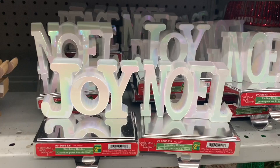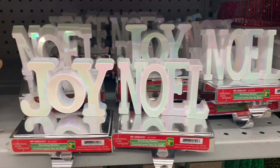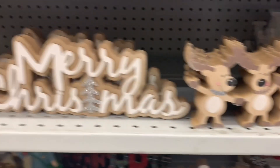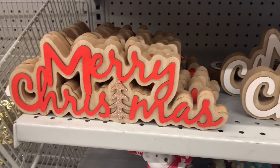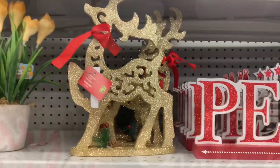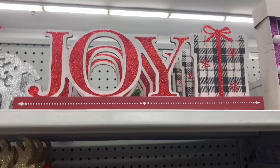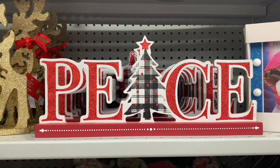Beautiful, beautiful stocking holders — look at these. These ones are all iridescent. Joy, Noel, more new signs, a little reindeer, Merry Christmas. And even with all of this out, one of the workers told me they don't have nearly everything out yet — there's so much more to come. So I can't believe it. These signs were new also — joy, peace, and Noel.